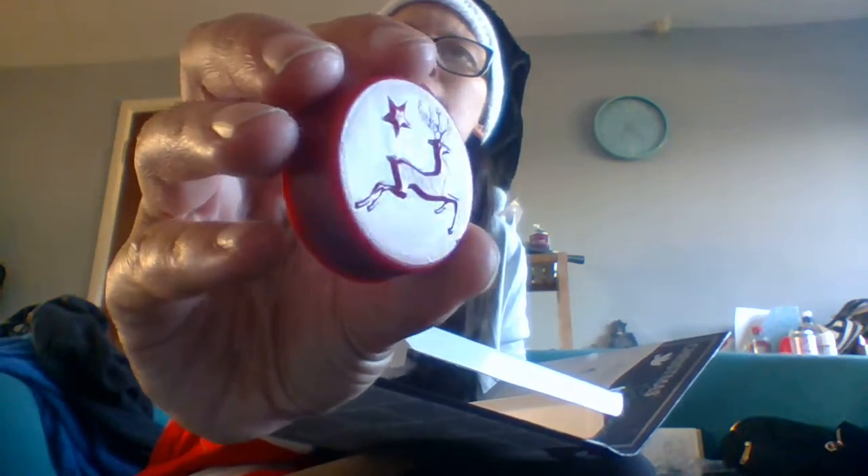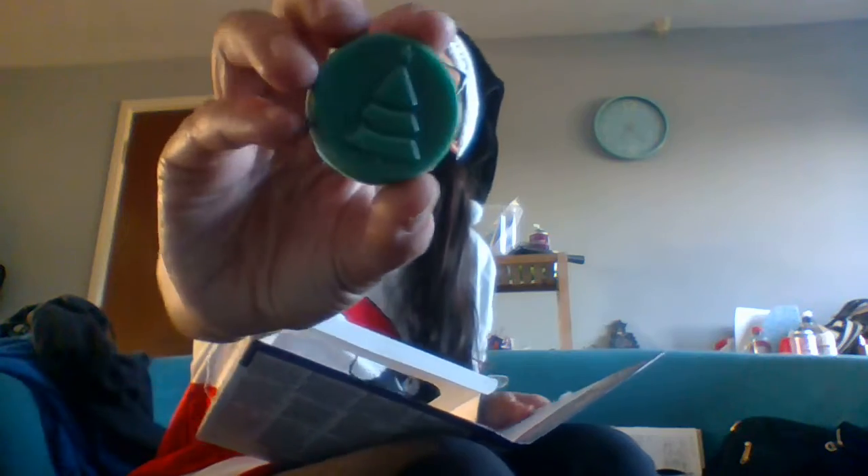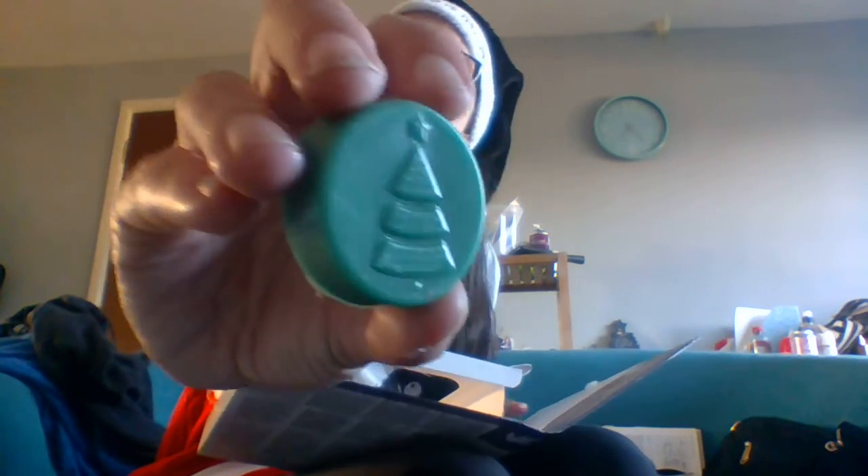The first one we're going to look at is this reindeer one — Scented Joy — fragranced in Warm Apple Pie. It's got like that spicy warmth to it. It's not my favourite, but it's an okay one. Next we have this Christmas tree one called Hope, in the fragrance Christmas Tree. That's a very pine-smelling, very pine-fern, like a forest smell.